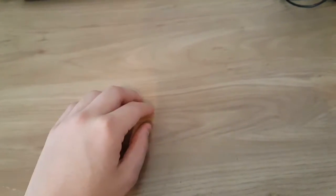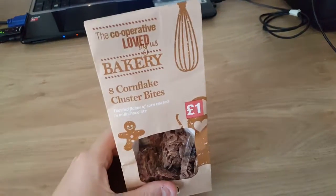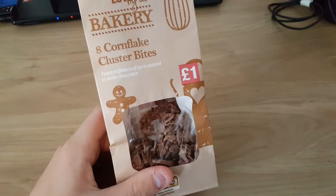Hey again, I'm reviewing another product from Co-op. This is the Bakery Acorn Flake Cluster Bites. One pound. Very nice.